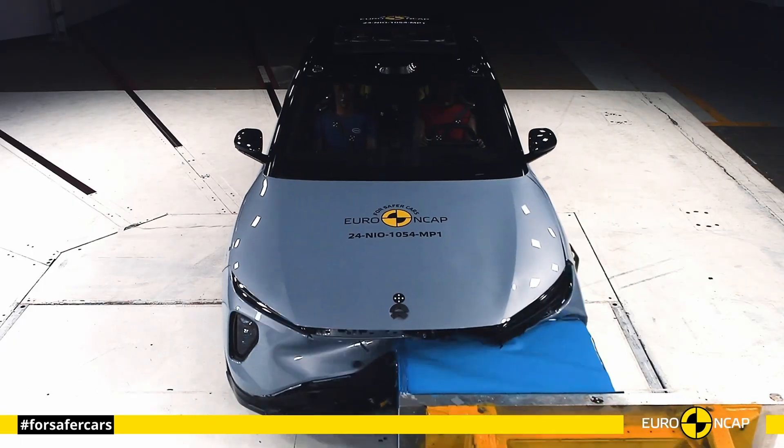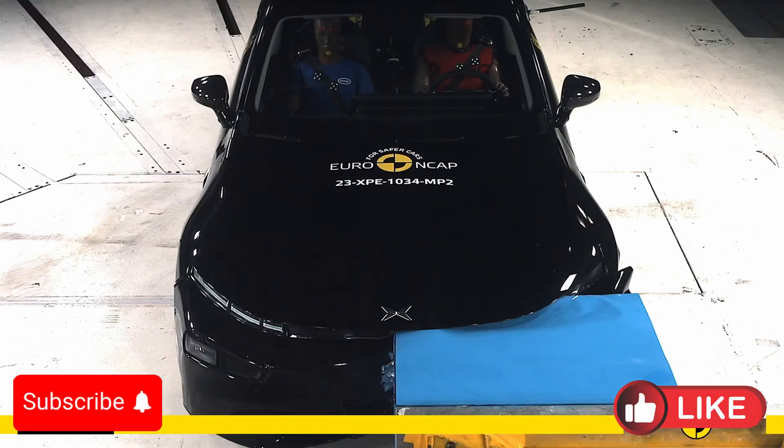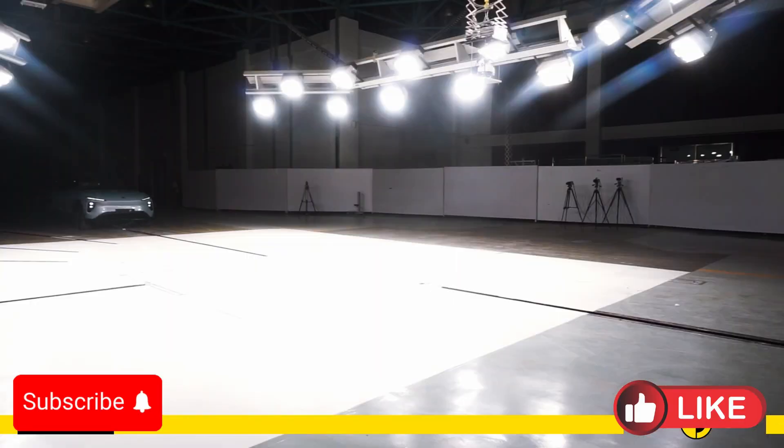Hello everyone and welcome to the Car Crash Test channel. We decide to compare the most important 11 Chinese full electric vehicles in the Euro NCAP crash test.